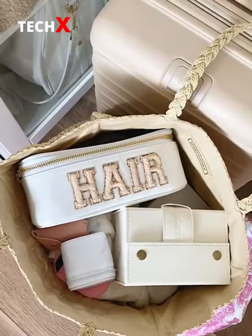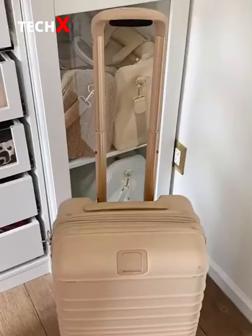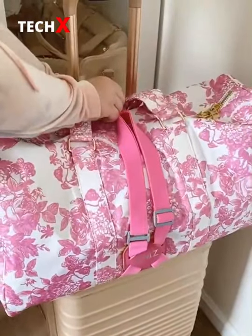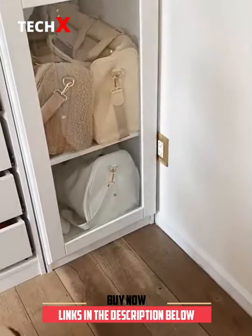Amazon travel must-haves Part 7. First up is this strap that helps attach your carry-on or your purse to your luggage. I was getting so sick of my bag always falling off. All you do is put the strap over the handle of your luggage, place your carry-on, then put the strap over your bag and clip it in the back. You never have to worry about dropping or tripping over your carry-on ever again.